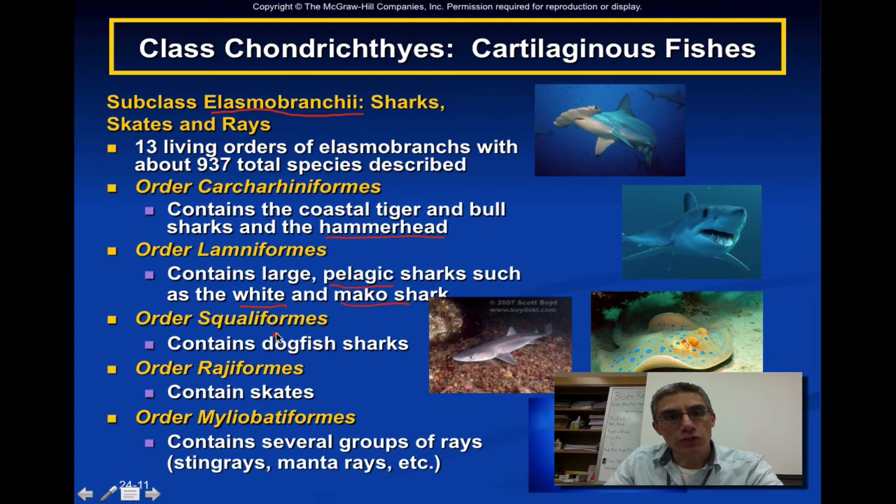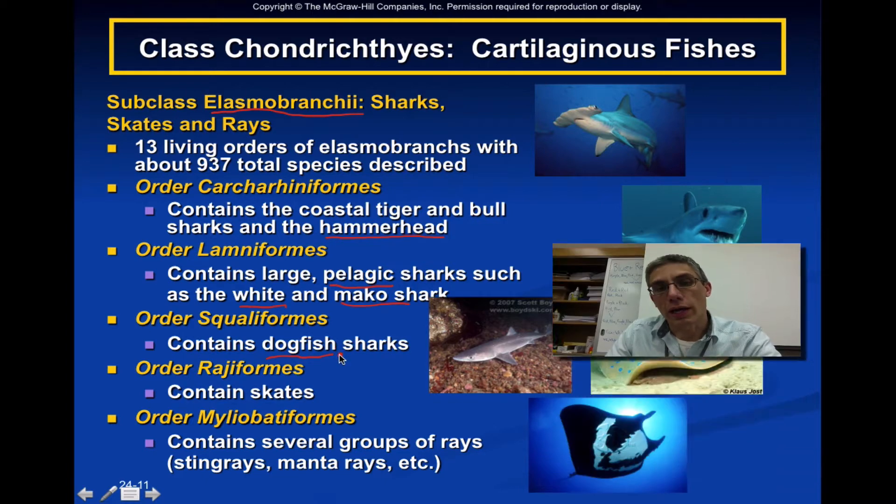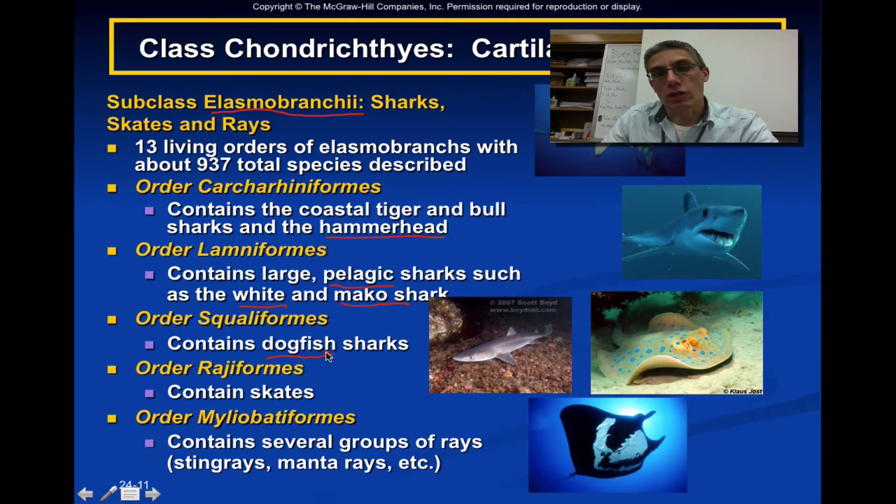The third order is Squaliformes, which contains the dogfish sharks — and this is actually the order we're going to look at in lab, where you'll dissect a dogfish shark. The order Rajiformes is going to contain the skates. And the order Myliobatiformes contains the rays, which are very similar to skates but include the stingrays and the manta rays.